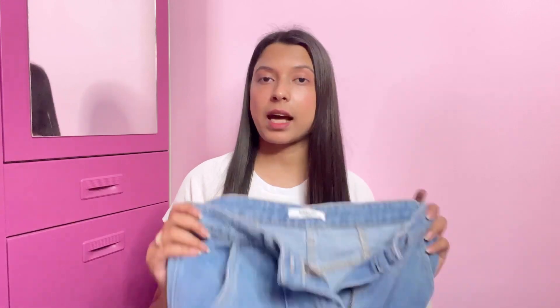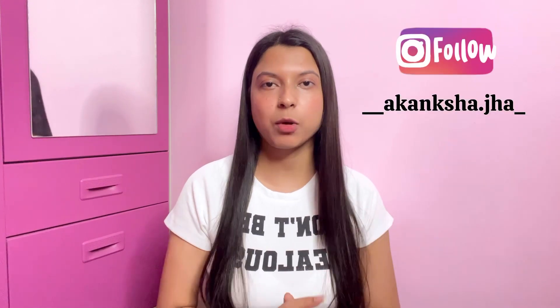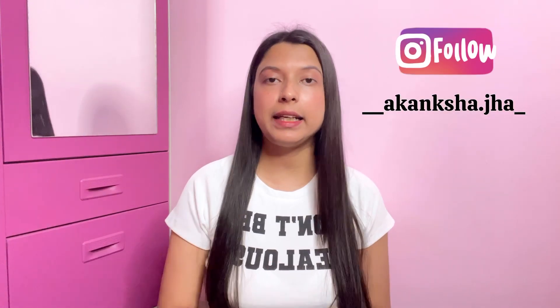So those are the four jeans I ordered, and I really liked all of them — the quality of all is quite good. I'll put all product links in the description box, so don't forget to check that. If you have any queries regarding these jeans, ask me in the comments. You can also follow me on Instagram — I'll mention my username on screen — and DM me directly for outfit links. With that, I'm ending this video. Hope you enjoyed it — see you in my next video, take care, bye!